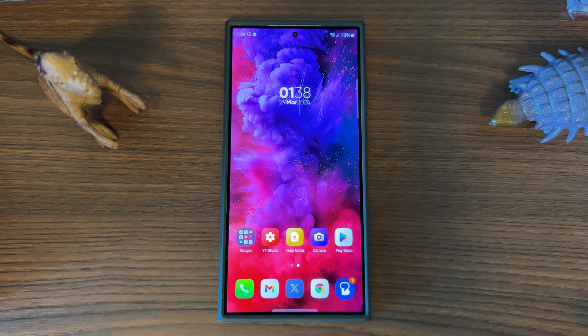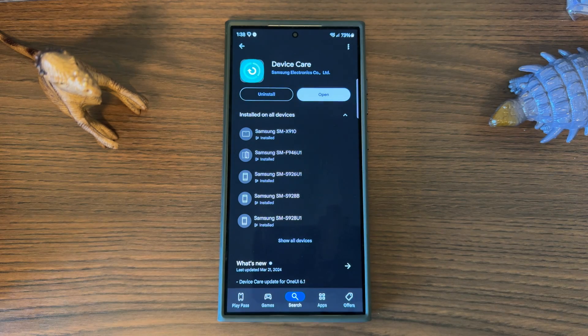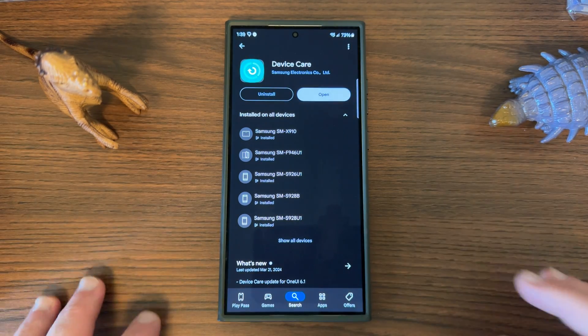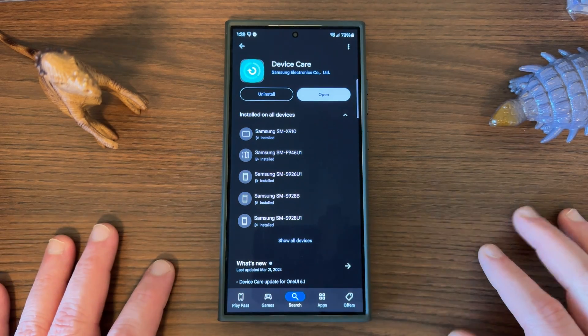The first update I want to talk about is the Device Care update. I talked about this in a previous video but it's now started rolling out via the Google Play Store. Device Care for me gets updated on the Google Play Store instead of the Galaxy Store — a lot of people feel like it would probably be in the Galaxy Store, but for me it's in the Play Store. So depending on where you downloaded the application or the model of phone you have, you may find it either in the Play Store or the Galaxy Store.